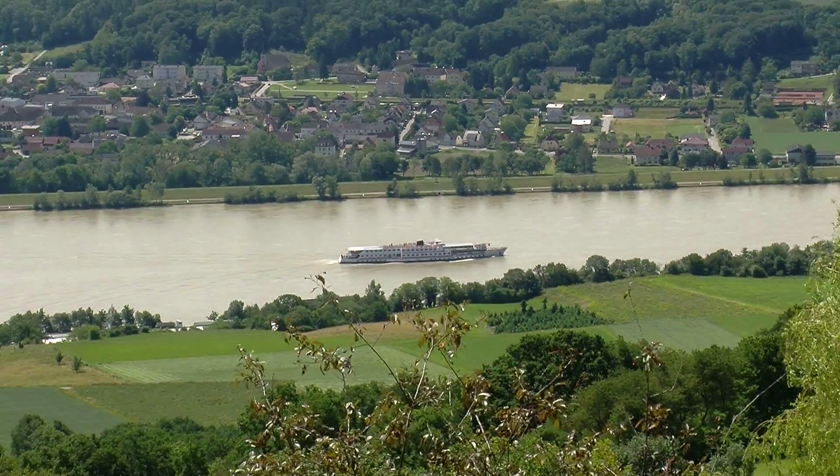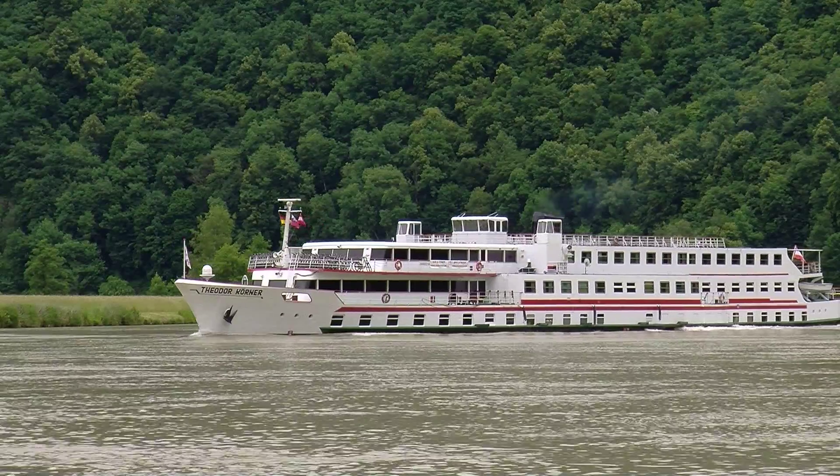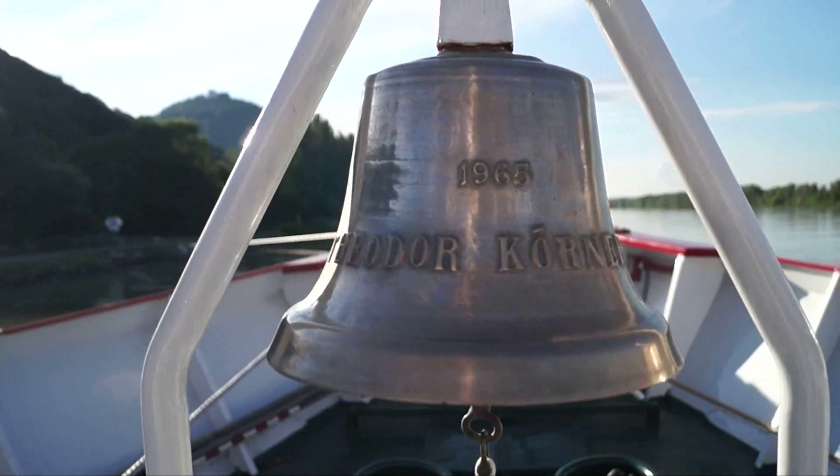Experience a perfect combination of healthy physical activity on land and restful relaxation on board our nostalgic ship.